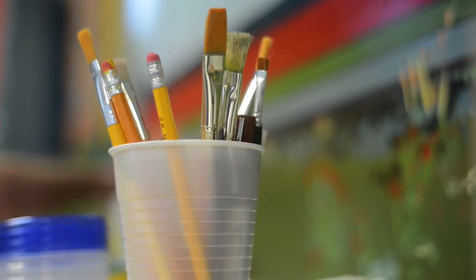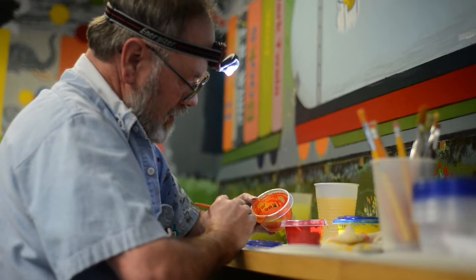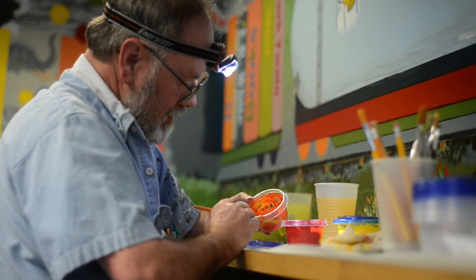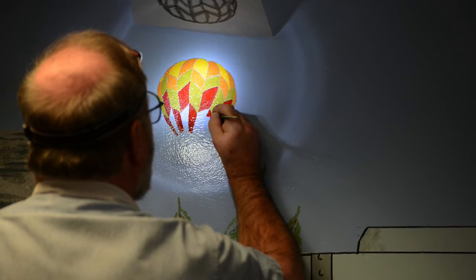The kids like trains and they wanted two murals. I suggested that we put a train going uphill through the mountains and then make the corner a tunnel. They liked that idea.